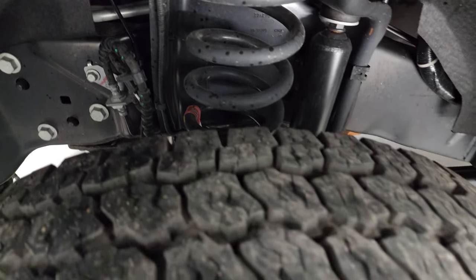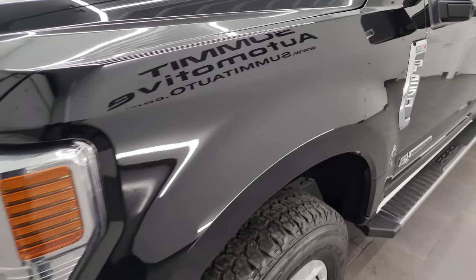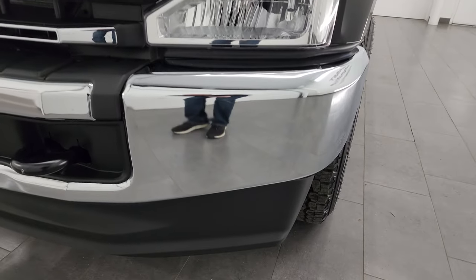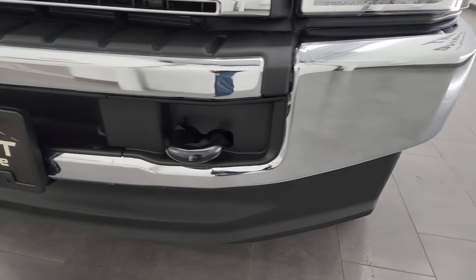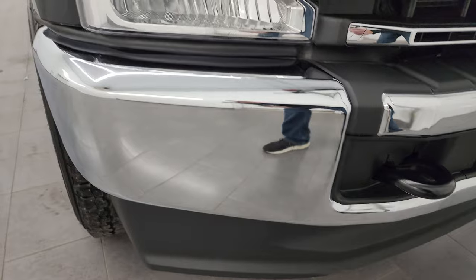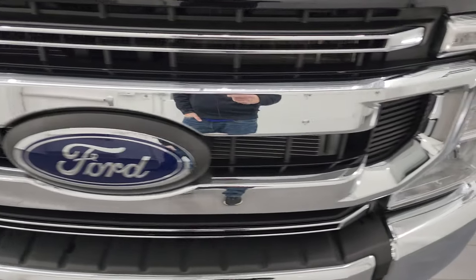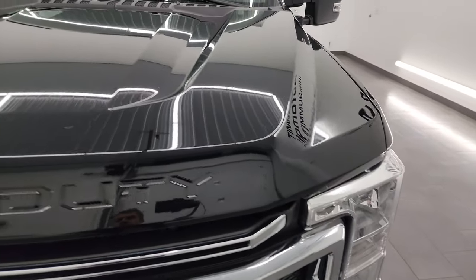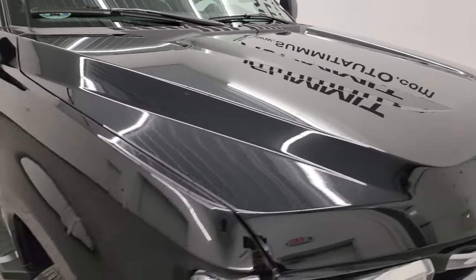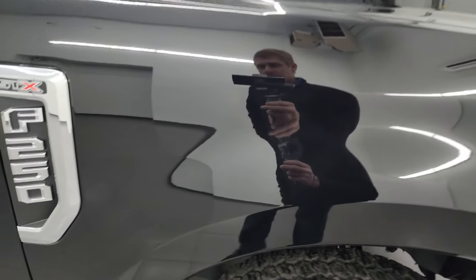This is a one-owner clean title history, clean Carfax out of Virginia. The front fender is absolutely perfect, headlights are nice and clear, front bumper and lower valence are very nice and clean as well — no dents or dings on there. It does come with the chrome trimmed grille. The hood is in excellent condition with no major dents or imperfections, and the passenger's side front fender is absolutely perfect.